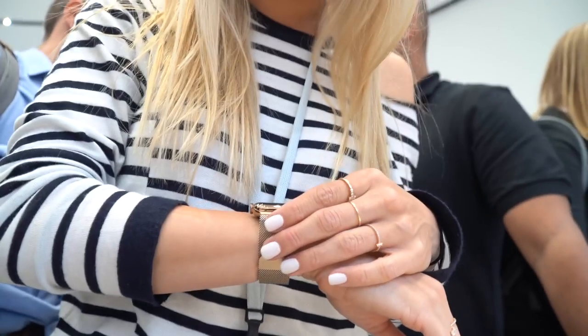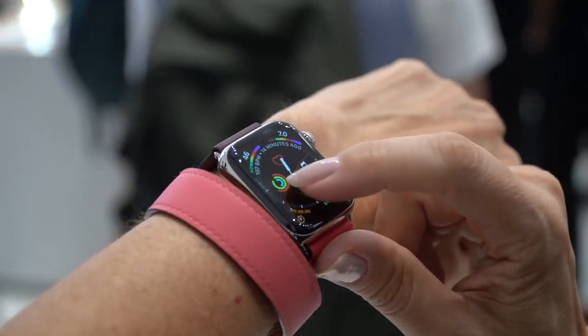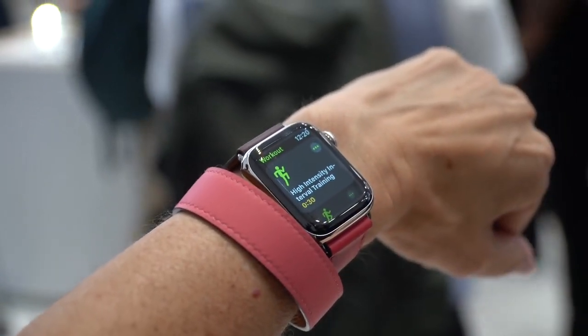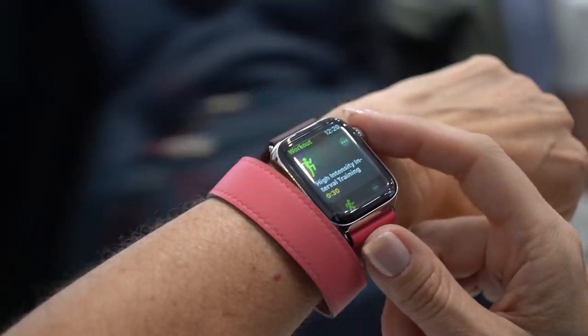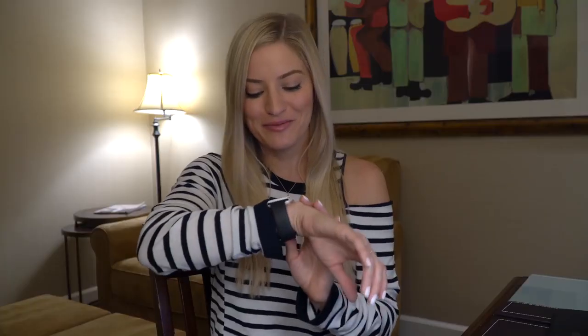We haven't even talked about the Apple Watch yet. Series 4 was announced today and I am so excited for WatchOS 5. One of the things I'm most excited about, other than the walkie-talkie feature, is that you can now track yoga and hiking — pretty much two of my favorite fitness activities that I've never been able to accurately track before. I never realized before how prominent the square edges of my current Apple Watch were until holding it next to the new one.